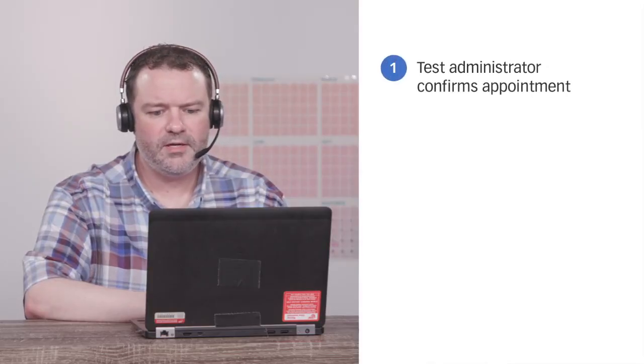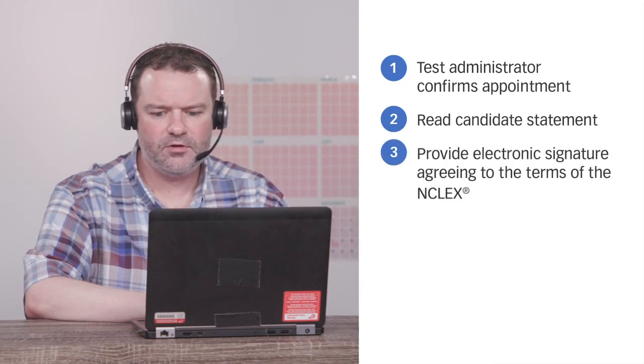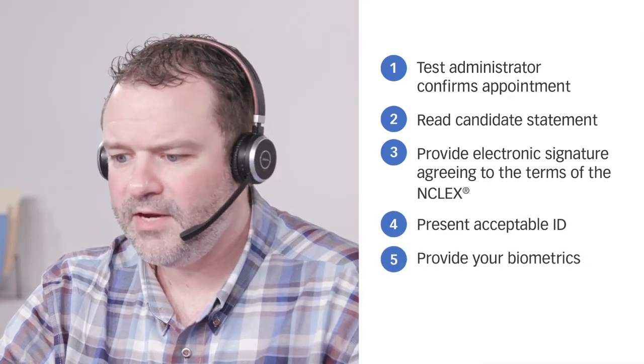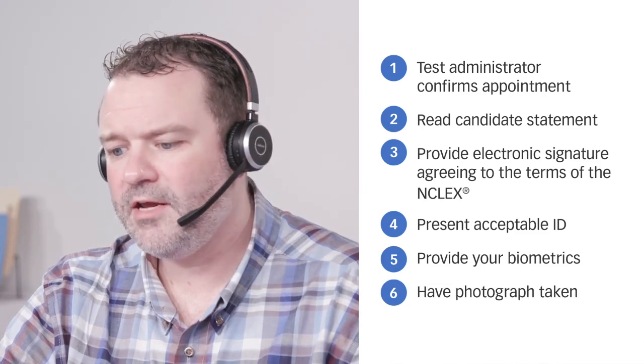NCSBN Exams, can I have your first and last name please? Hi, my name is Tikal. My NCLEX-RN exam is next week — I'm so glad I'm almost to the finish line. Can you explain what I should expect when I arrive at the test center? When you arrive at the Pearson VUE test center, the test administrator will confirm your appointment and exam. You'll be asked to read the candidate statement and provide an electronic signature agreeing to the terms of the NCLEX. You will also be required to present an acceptable ID, provide your biometrics such as palm vein scan, digital signature, and have your photograph taken. Biometrics are required for all candidates.